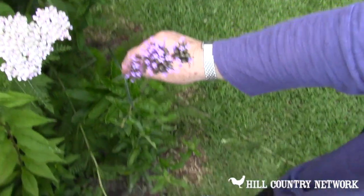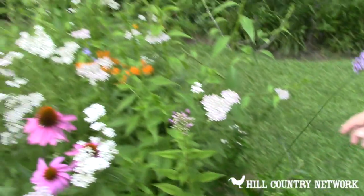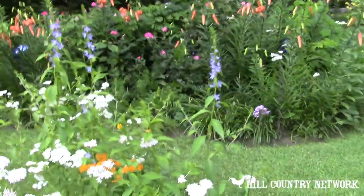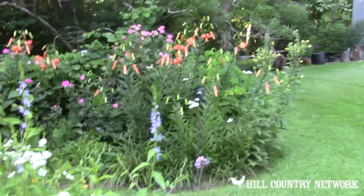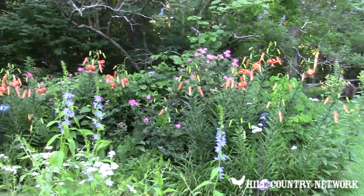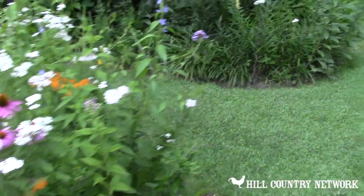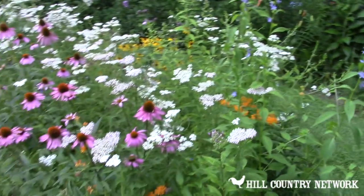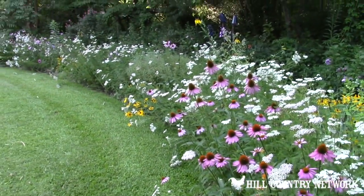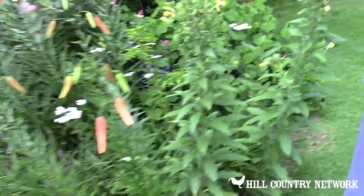I think this one is not native, but it's a wonderful plant for the garden. This is Verbena bonariensis. For some reason it has kind of died out, but it will come back — it reseeds handily. Are the lilies considered natives? No, these are not. We passed by one up there that is native and looks like these, called the Turk's cap. These are tiger lilies.